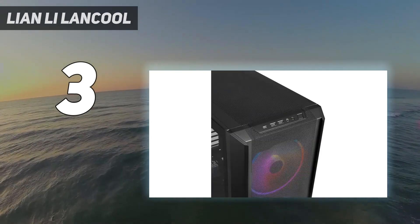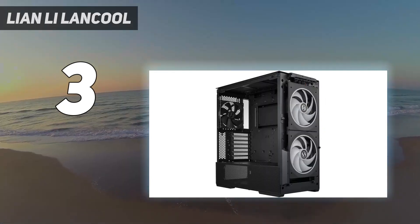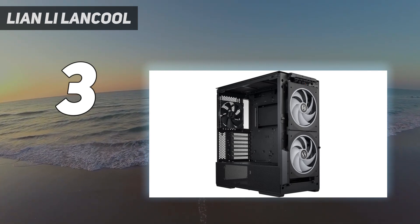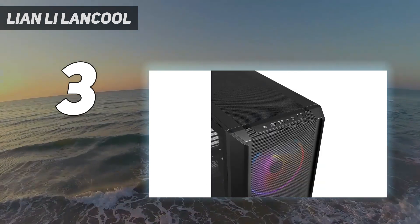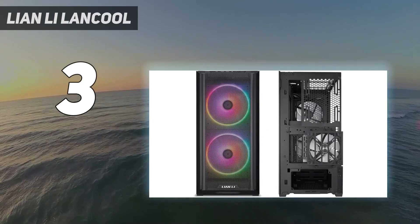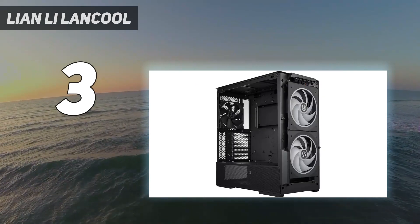The Lancool 216 isn't a quiet case, but its thermal performance is excellent, especially if you add a rear 120mm fan below the GPU mounts via the included bracket. There are hundreds of cases around the $100 price point, but the 216 stands out thanks to novel features for its price, great airflow, and solid design with superb cable routing. We just wish an extra fan for the PCIe bracket were included in the price.